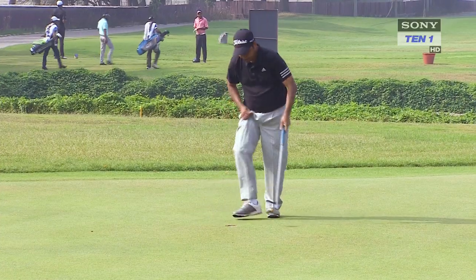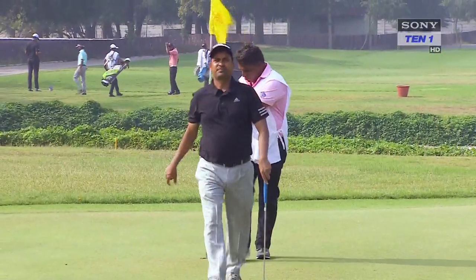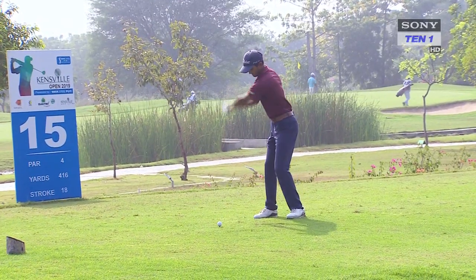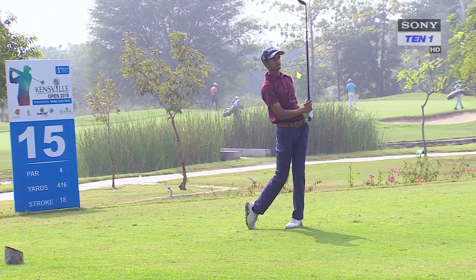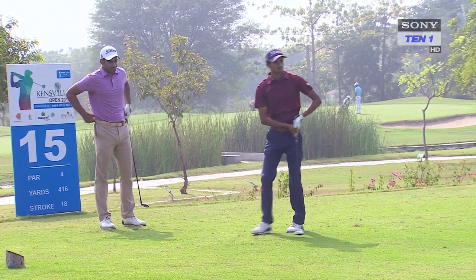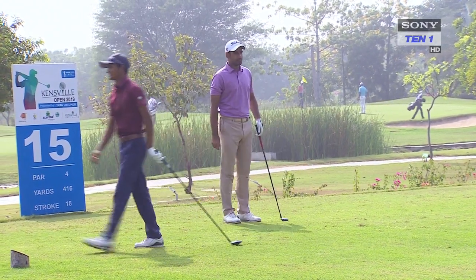Overnight leader Shamim Khan fired a round of 68 with six birdies and two bogeys to remain at the top of the leaderboard in tied first place. Local lad Jay Pandya managed a score of 1 under 71, ensuring he made his second cut on the Tata Steel PGTI. Jay said: 'We've been having a great time on the golf course. We were planning to finish as high up as possible, and it's going to be nice to give ourselves chances in the weekend.'